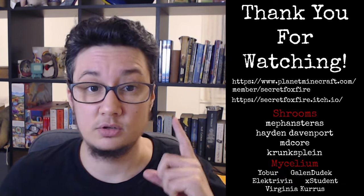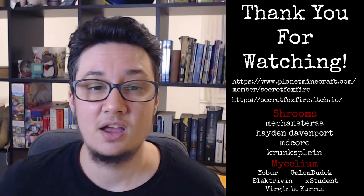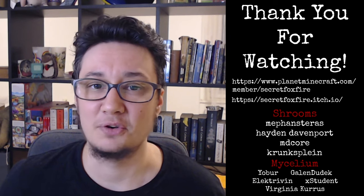I also want to say an extra big thank you to my patrons, who stuck by me over this past very difficult year. I can't tell you how much your support means to me. Take care out there, everyone.